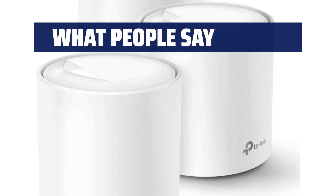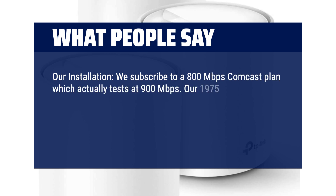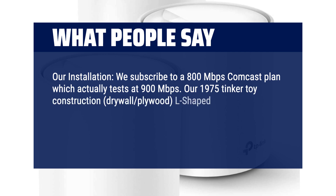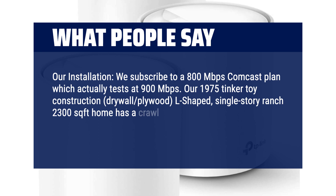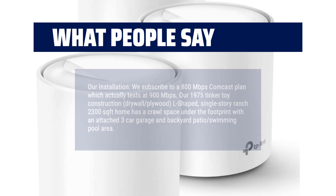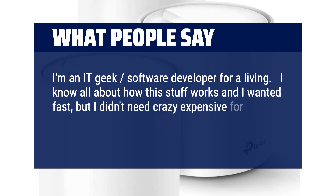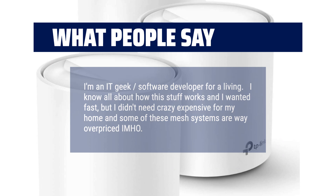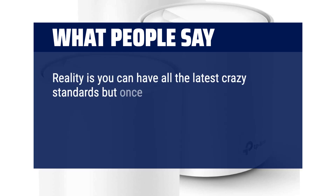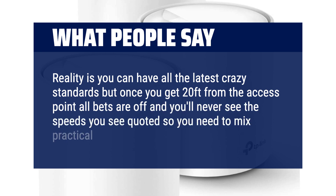What people say: Our installation — we subscribe to an 800 Mbps Comcast plan which actually tests at 900 Mbps. Our 1975 construction, drywall, plywood, L-shaped, single-story ranch, 2,300 square foot home has a crawl space with an attached three-car garage and backyard patio swimming pool area. I'm an IT geek software developer — I know how this stuff works and I want it fast, but I didn't need crazy expensive for my home. Reality is, you can have all the latest standards, but once you get 20 feet from the access point, you'll never see the quoted speeds, so you need to mix practical with price.